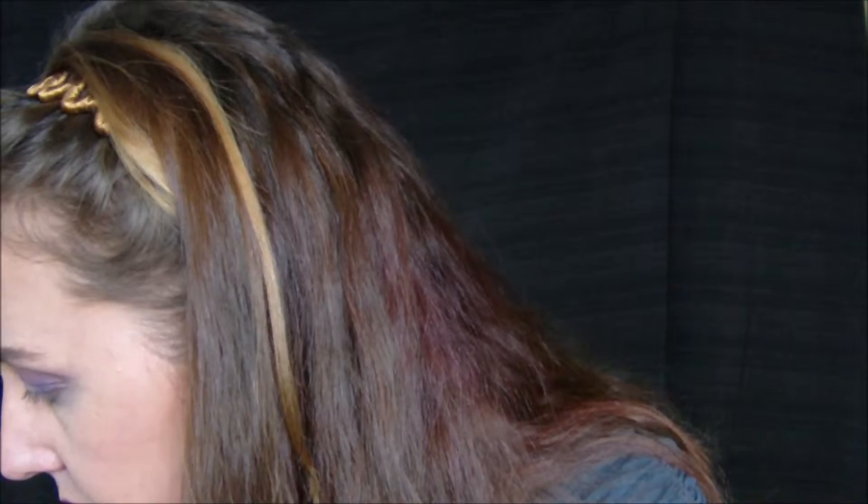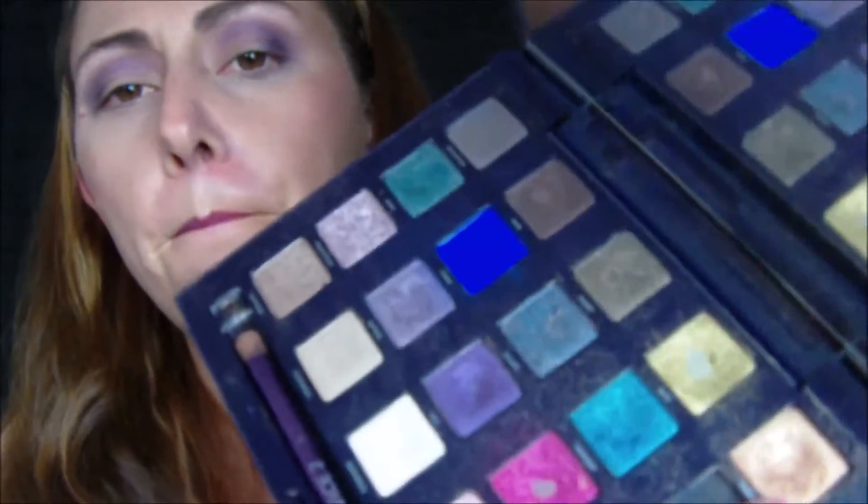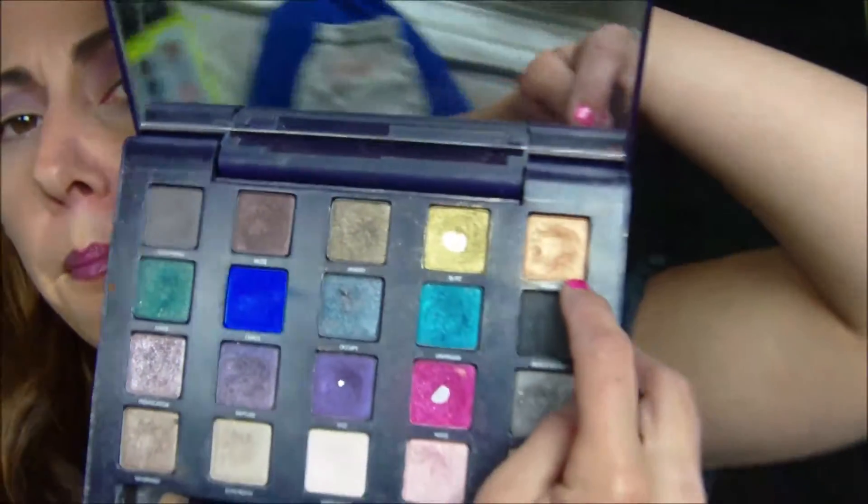Now we're gonna go in with the copper. This is from the Vice 1 and we're gonna go in with Penny Lane. I'm going to put it on wet — let's go in with that.